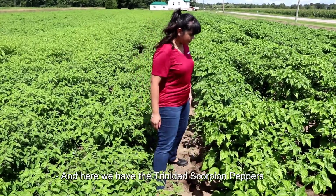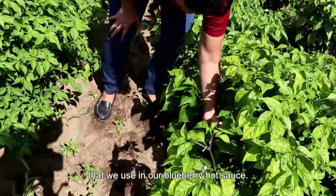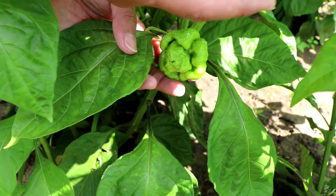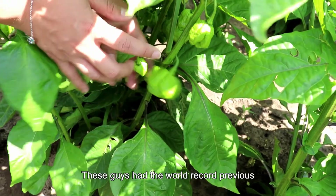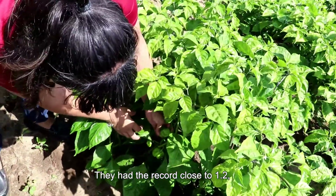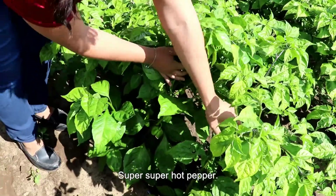And here we have the Trinidad scorpion peppers that we use in our blueberry hot sauce. These are a much hotter pepper than our habaneros. These guys had the world record previous to the Carolina reaper — they had the record close to 1.2, 1.3 million scovilles. It's a super, super hot pepper.